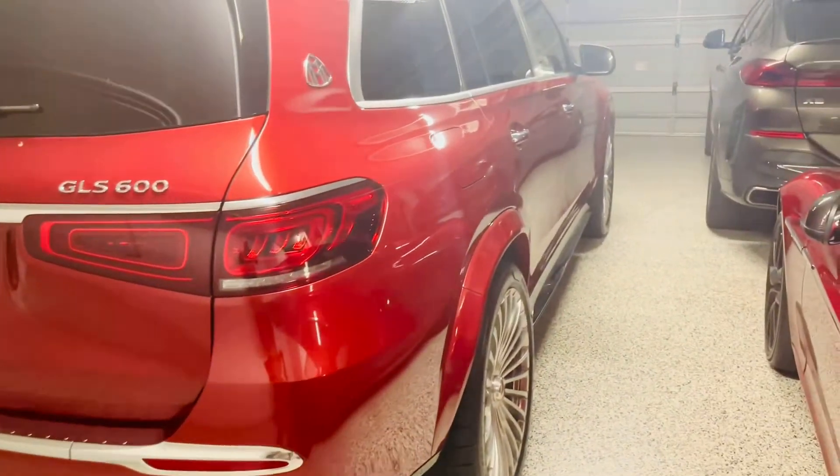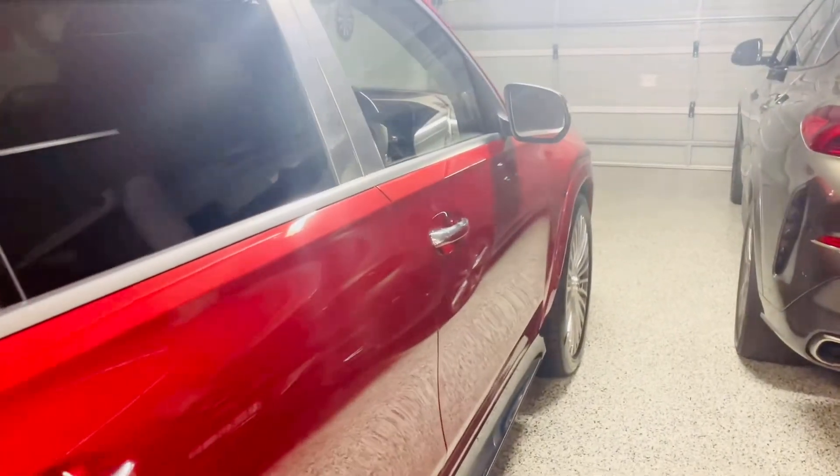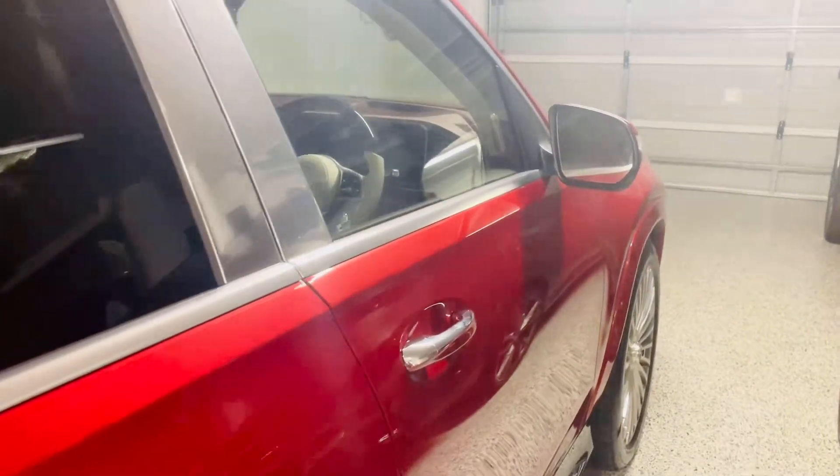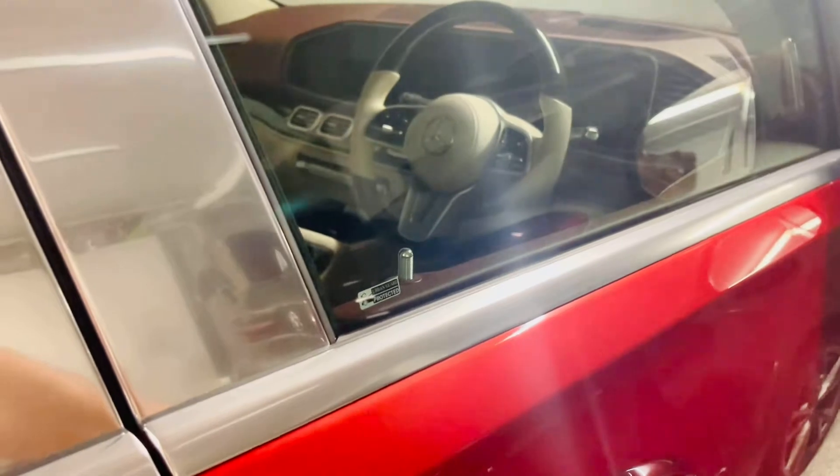Rolls-Royce Cullinan, Bentley Bentayga are there. I've driven both. I had my Bentley Bentayga for one and a half years, but none of those cars have some of the features this one has when you open the door.